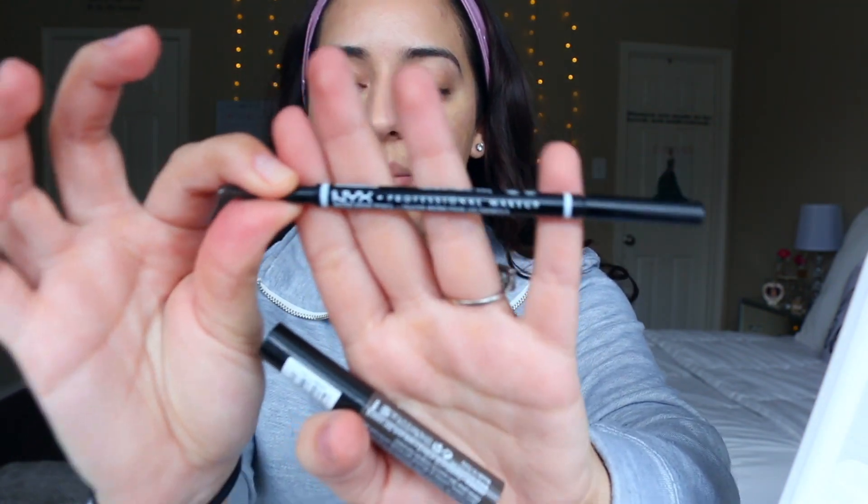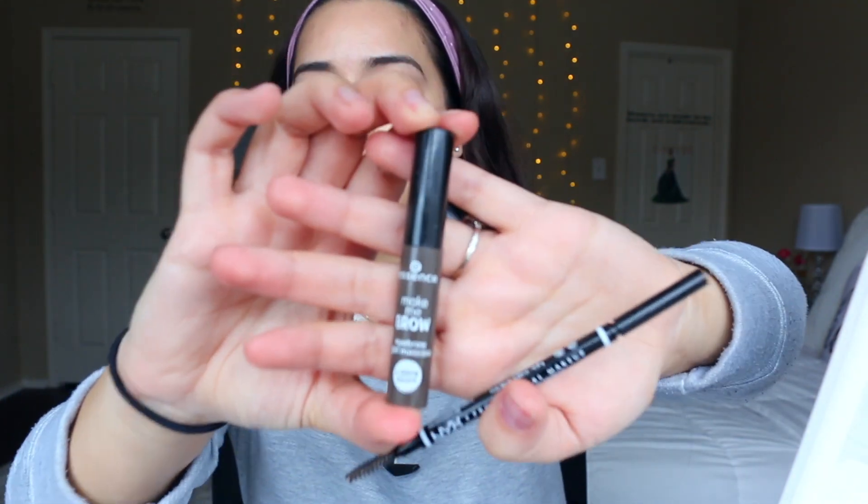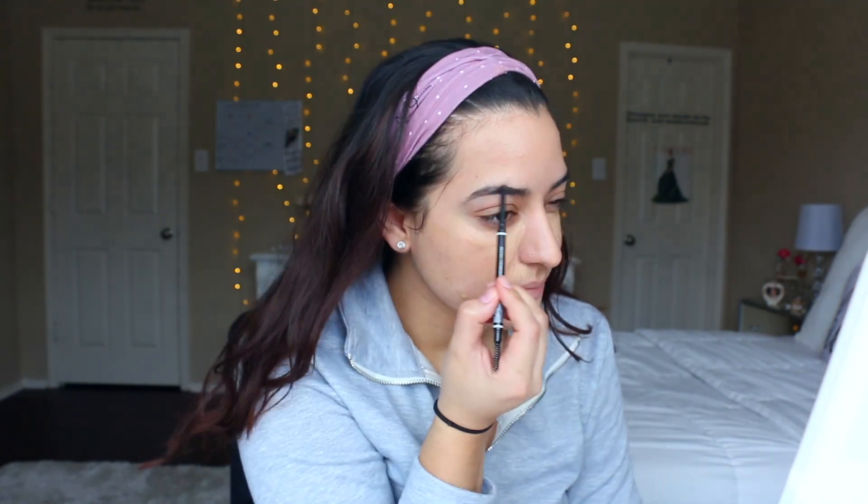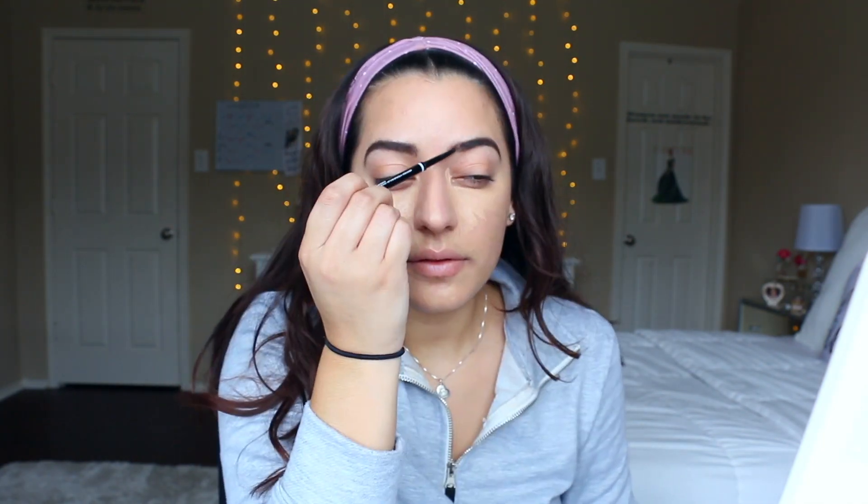For my eyebrows I use the NYX Crayon Micro Brow Pencil in the color Espresso — it's just a regular brow pencil. Then I also use the Essence Make Me Brow Eyebrow Mascara on top of that. I'm going to speed through this part because everyone does their eyebrows so differently and I'm not an eyebrow queen, so I'm going to fast-forward through this.